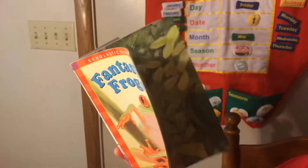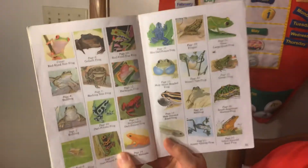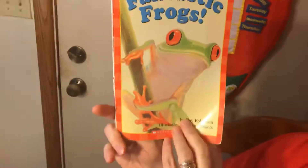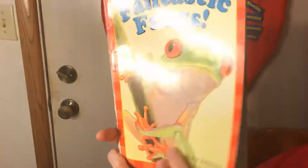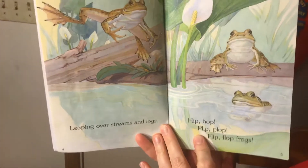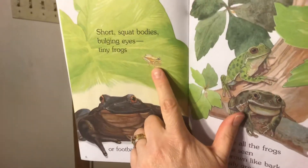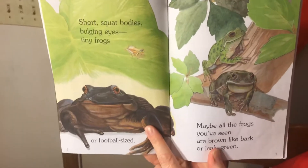Now we're going to go back to the beginning. In the back of this book it tells me what they are. On the cover, you guys might know that guy — that's a red-eyed tree frog, and they don't live where we live, they live in the jungle. Page four: these are called bullfrogs, and they do live where we live. Page six: this guy is called a pygmy banana frog, and this big guy, like a football, he's called a goliath frog.